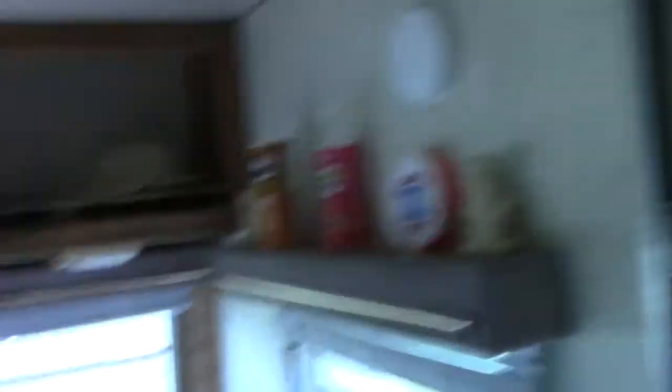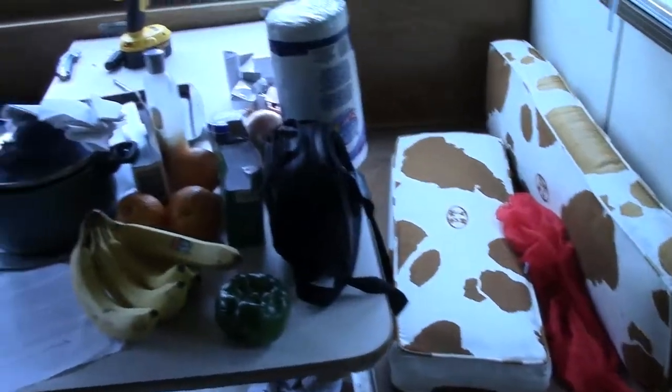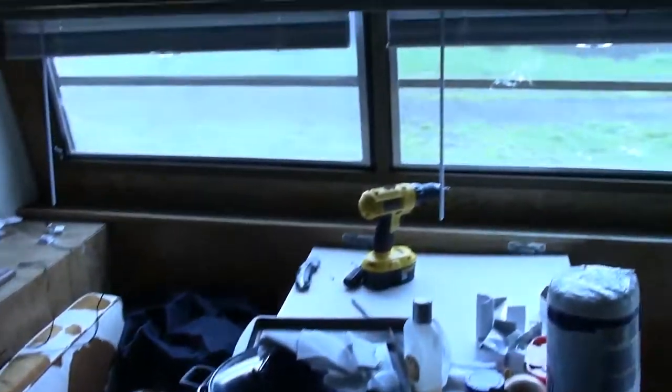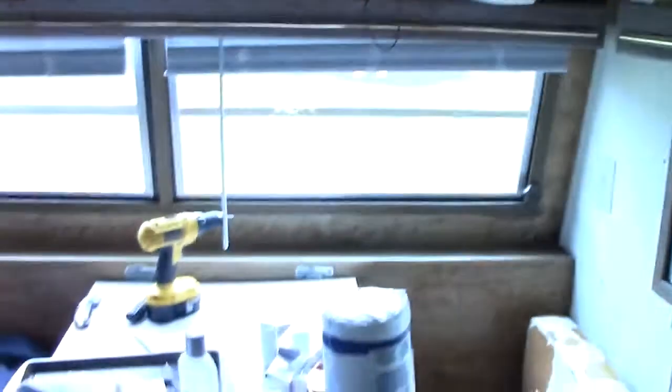Okay, here we are inside. This is the front door and it's a little bit of a mess in here, I should warn you. This is the breakfast nook area — you can see it's got all my junk all over it, and there are some tools there because I was installing venetian blinds so I get a little privacy in here.